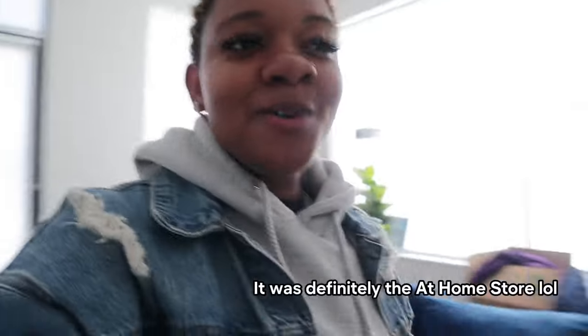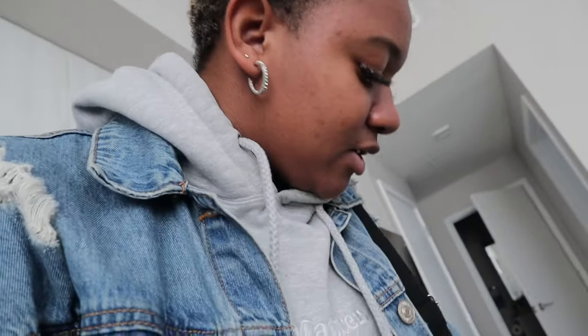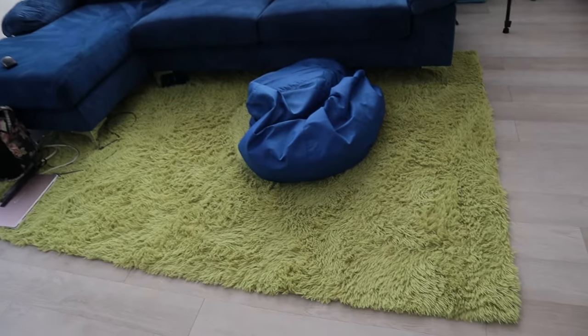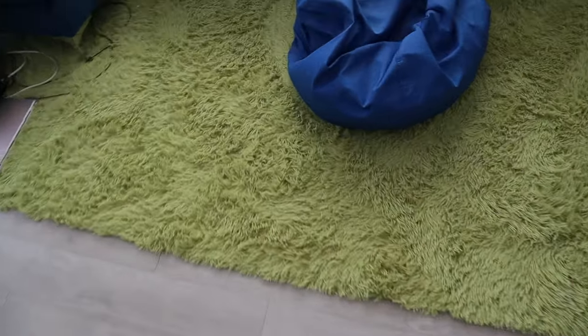What is up y'all, it is K, welcome back to my channel and welcome if you're new. Today is going to be a very fun day — I'm gonna go to HomeGoods with my aunt. She's been wanting to decorate my place ever since I got it, so we're about to go look at some stuff and see what goes and what does not go. Excuse the mess, but you can see I got my couch and I was just trying to see if I wanted to switch out my rug or not.